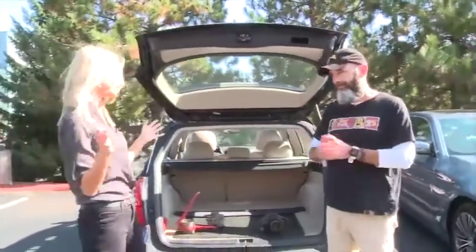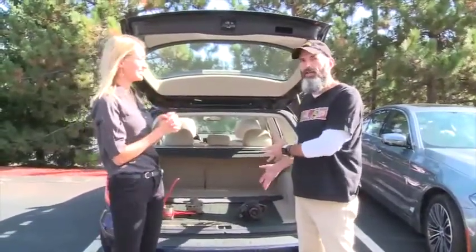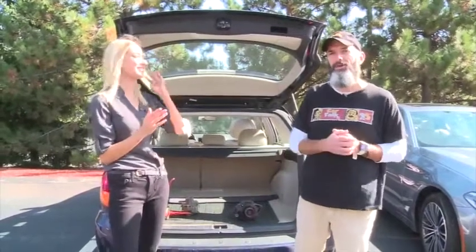Everybody, A plus, fantastic work. A one in four chance — she got it right correctly the first time around. It's fantastic. I'm Craig Fitzgerald, your host for the Car Talk video channel. Come back next time and we'll let you know what some other car part does. And Rachel will probably get it right that time too.